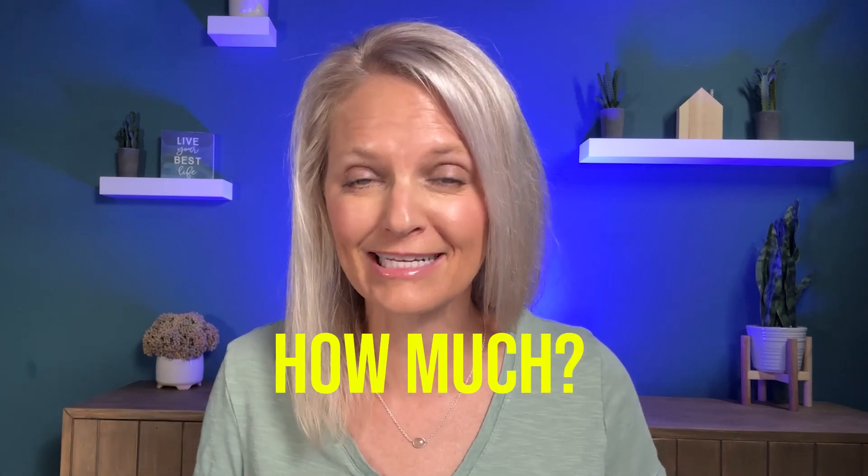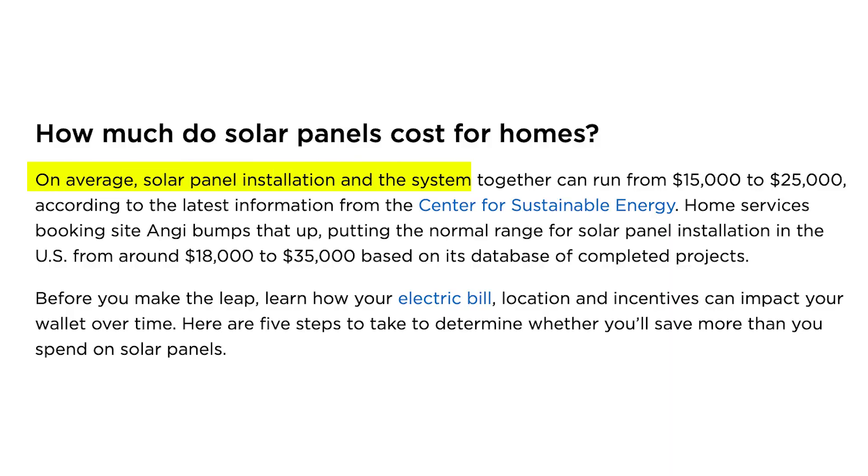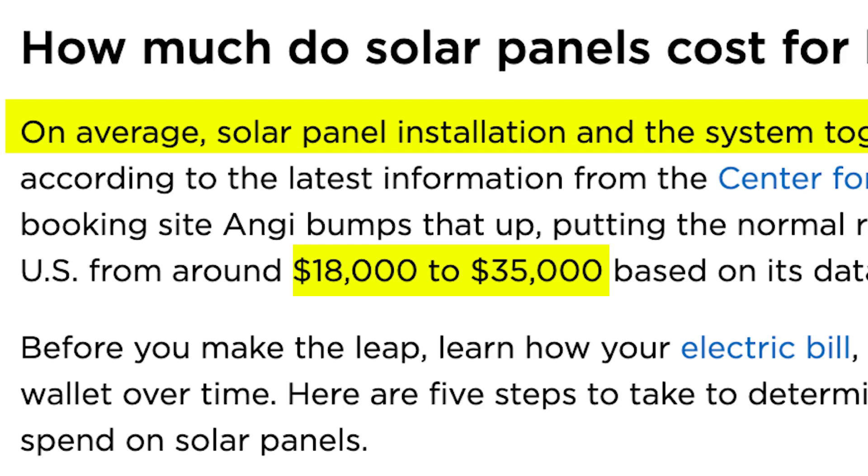When you look at an article from NerdWallet, on average solar systems can run between $15,000 and $25,000. However, if you keep reading, it shows that Angie reported the actual costs were closer to $18,000 to $35,000.